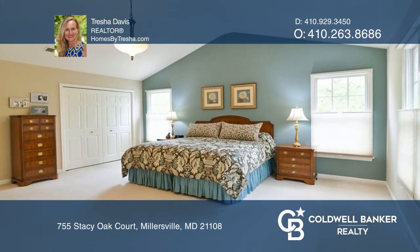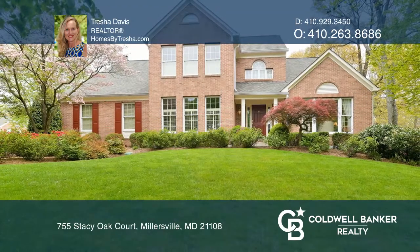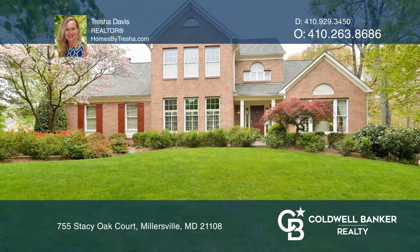Check out this must-see home by scheduling your tour with Tresha Davis at www.treshadavis.com.